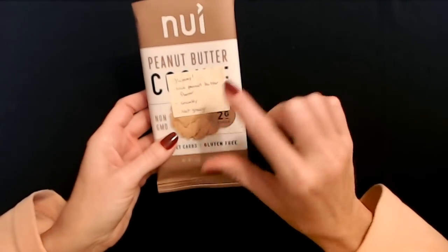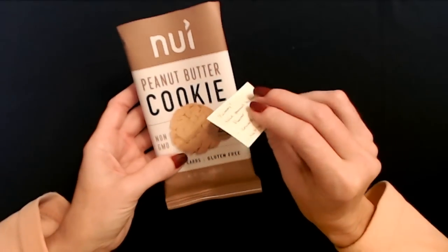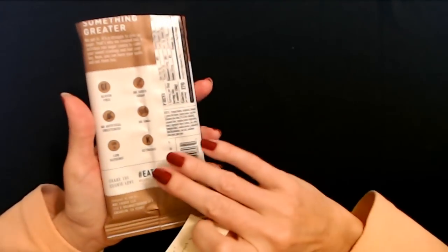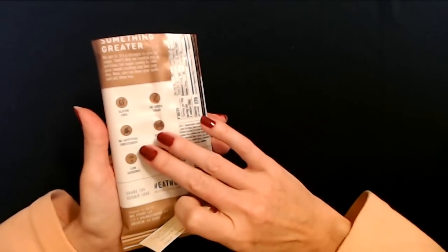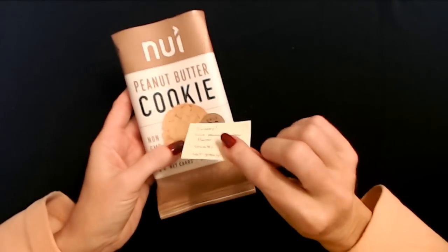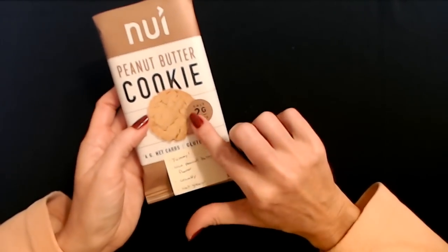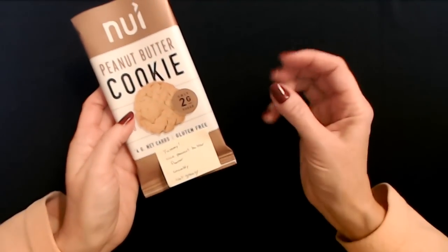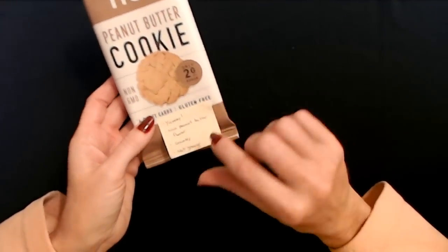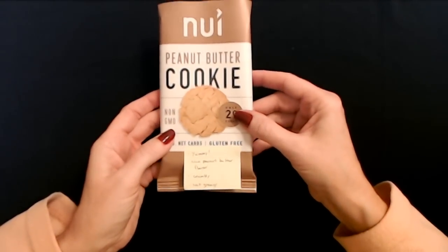I think this was my favorite thing in the entire box last month. This is from Nui — peanut butter cookies. There were two cookies in here and they're non-GMO with only two grams of sugar. They are gluten free, no added sugar, no artificial sweeteners, low glycemic, and ketogenic. These had a really nice peanut butter flavor — they tasted a lot like the ones my grandmother used to make. They are a little crumbly but they taste just as good crumbled, and they're not greasy. I was a big fan and I'm probably going to order more.